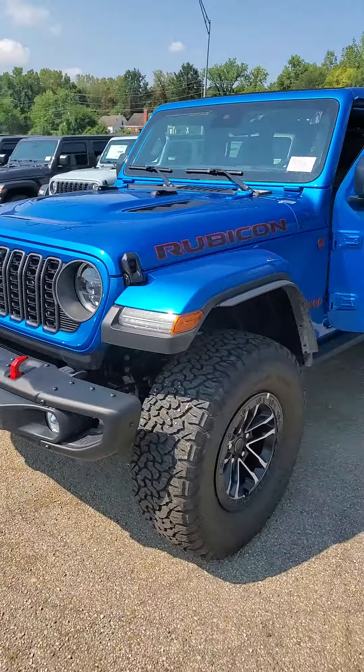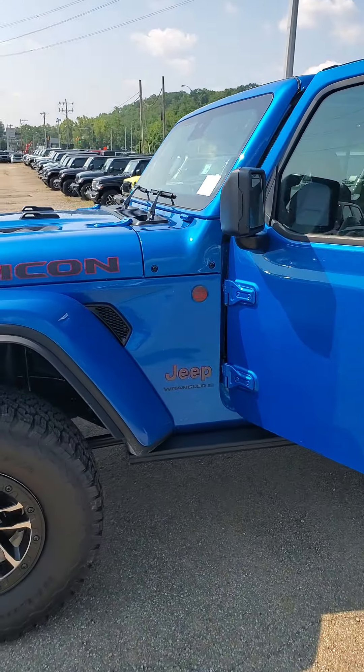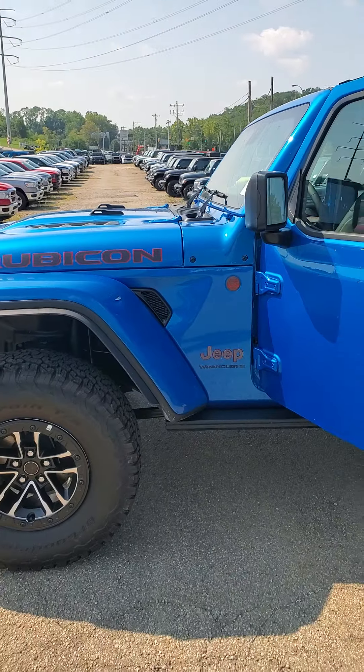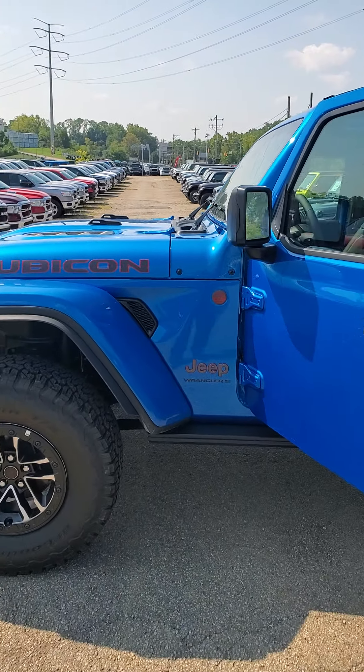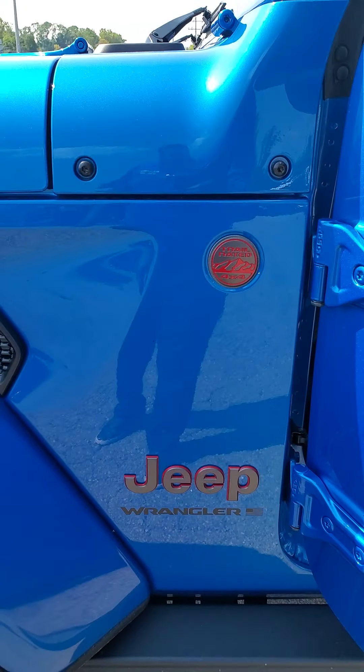This is a 2024 Jeep Wrangler Rubicon X, brand new, priced below MSRP. Give me a call at 650-776-8823 or you can reach me at my desk at 513-579-4287. Come out, take this beauty for a test drive and see what the Julian experience is all about.